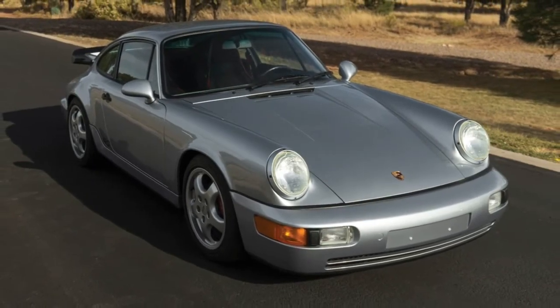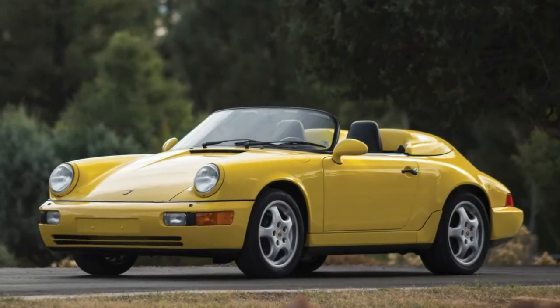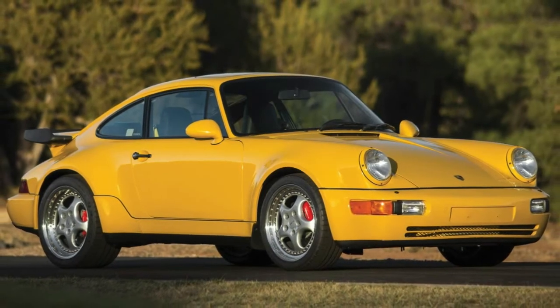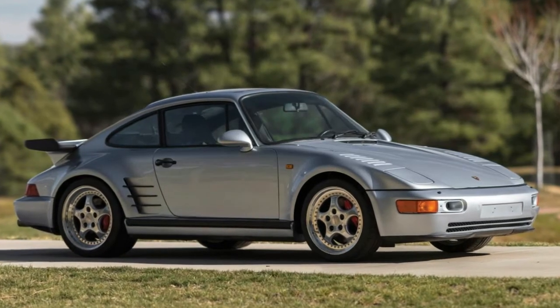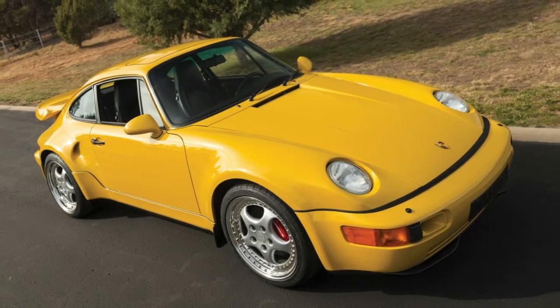At the top of the heap are a Carrera RS 3.8, an RSR 3.8, and a Turbo S — all of them in yellow from the 1993 model year. The RS is valued at several million dollars, the RSR at several million dollars, and the Turbo at several million dollars. Those are some big bucks for an early-90s Porsche.